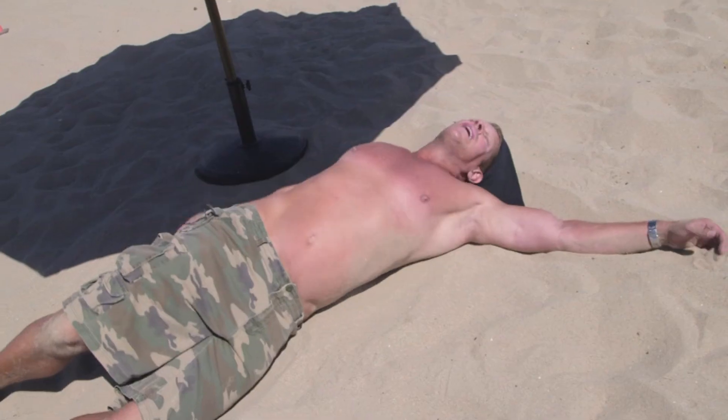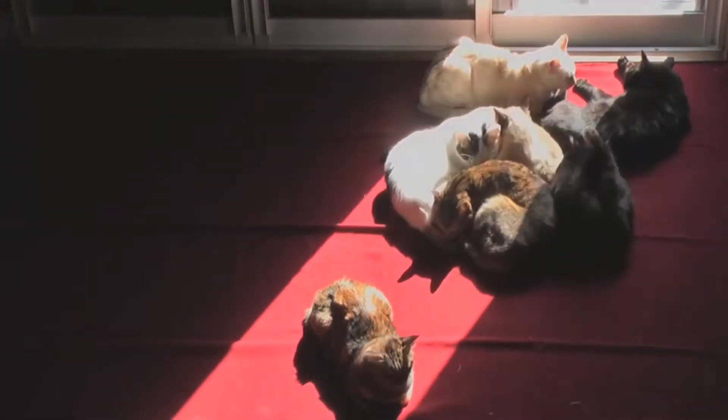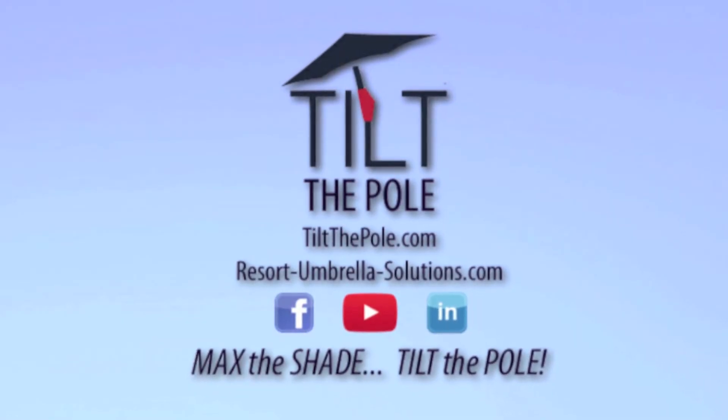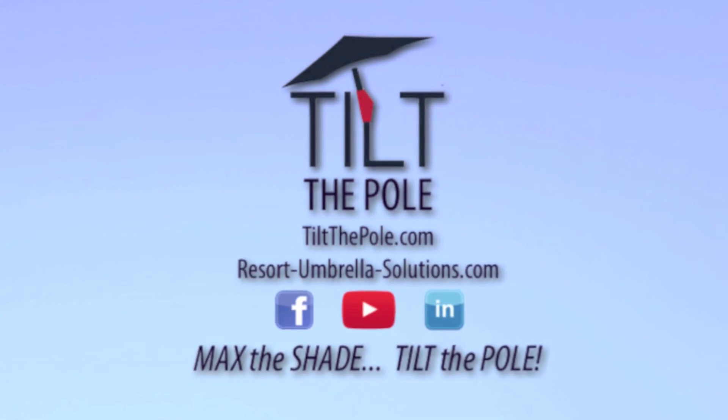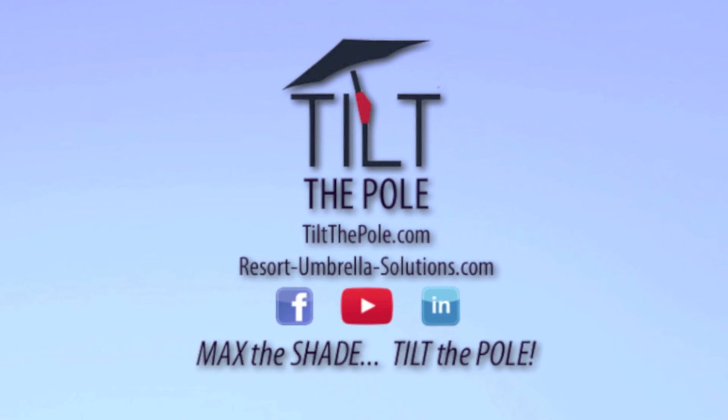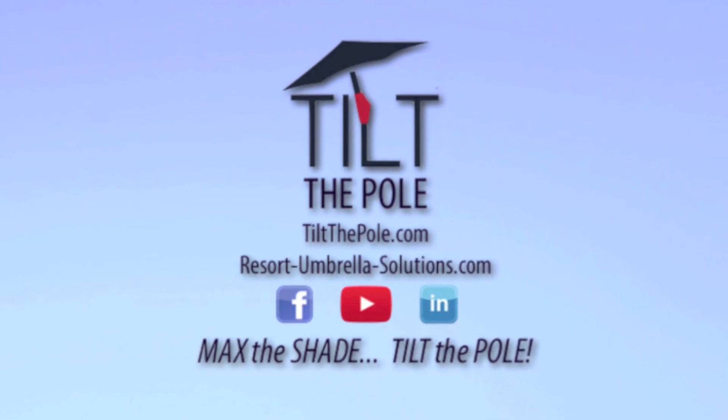So would you rather be this guy or this guy? Certainly not these guys. This doesn't stink. Learn all about it at TiltThePole.com or ResortUmbrellaSolutions.com and find us on Facebook, YouTube, and LinkedIn. Max the Shade. Tilt the Pole.